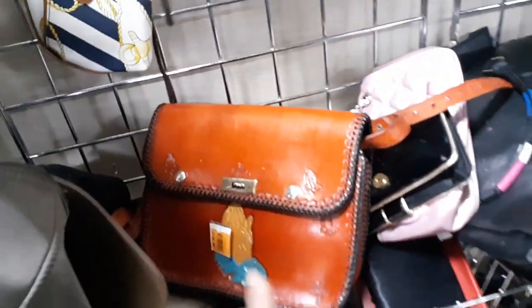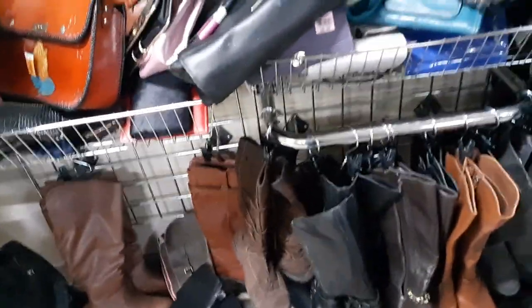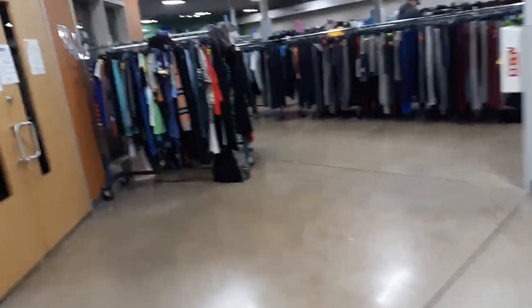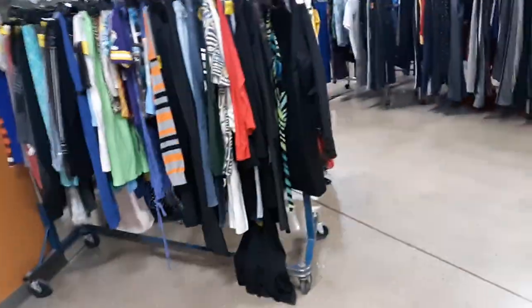Oh, this is an interesting bag. I'm not going to look further in it because it looks like it's leather, though it's cute — it's got like religious stuff on it. I have nothing against that, but it's also 20 bucks. So I'll be doing that unboxing video on Sunday.